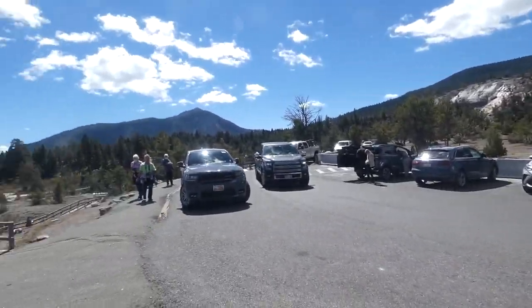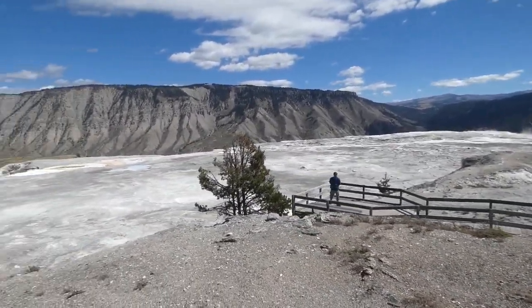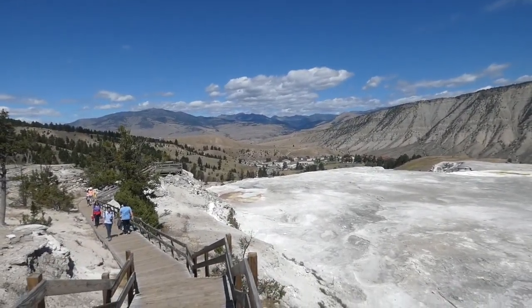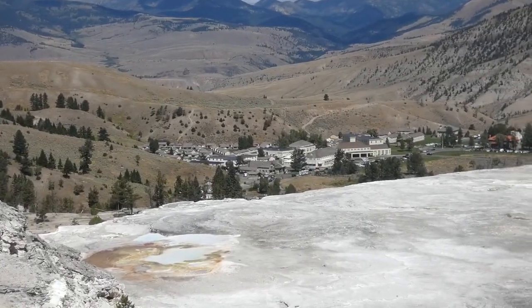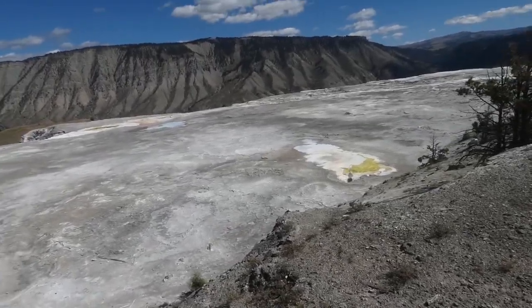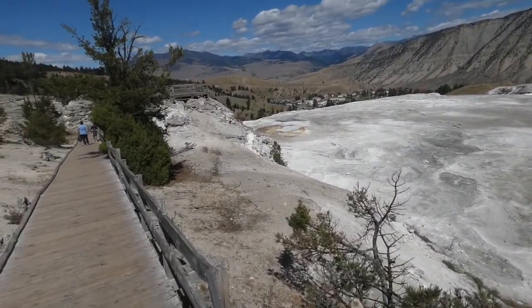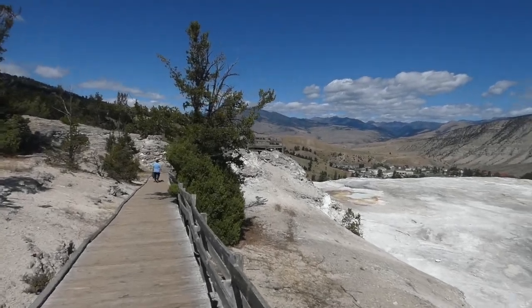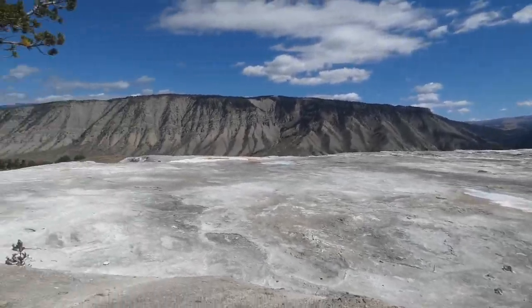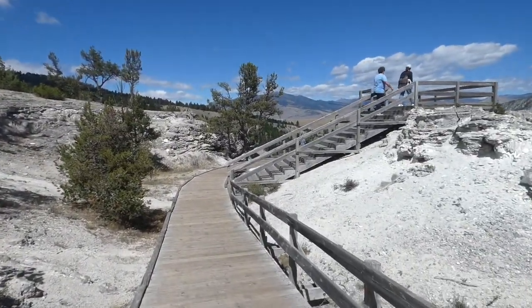I'm back in the upper terraces parking lot now. Although the boardwalk down to Canary Springs off to the right is the main attraction, there are other boardwalks you can take in this area. Over there are the buildings at Mammoth — that is where the historic Fort Yellowstone is. I'll go into this in more detail as we continue driving around the rest of the loop up here at the Upper Terraces.